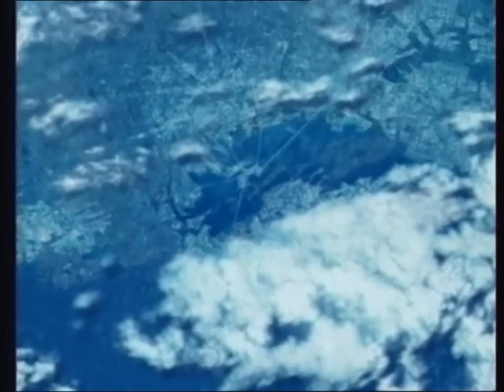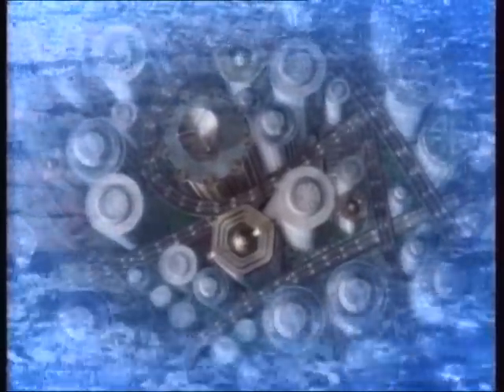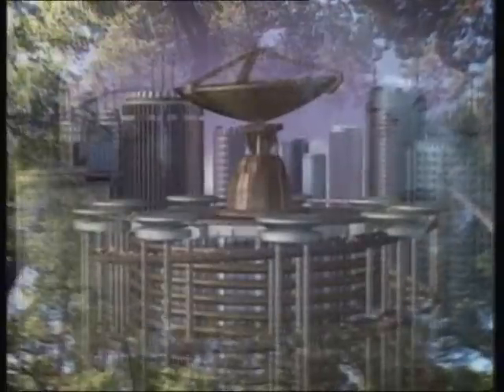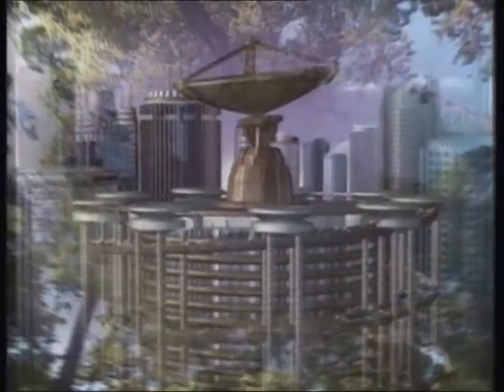At Honda, we are striving to create fun-to-drive cars with minimal impact on the environment. And to achieve this goal, we are working to concurrently purify emissions and further improve fuel efficiency. We believe that developing genuine environmental technologies does not require a trade-off between fuel efficiency and exhaust emissions. Rather, it requires the achievement of both reduced fuel consumption and cleaner emissions.